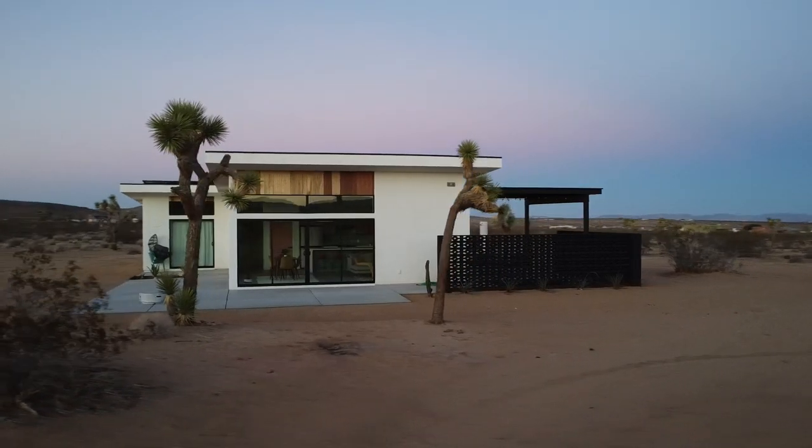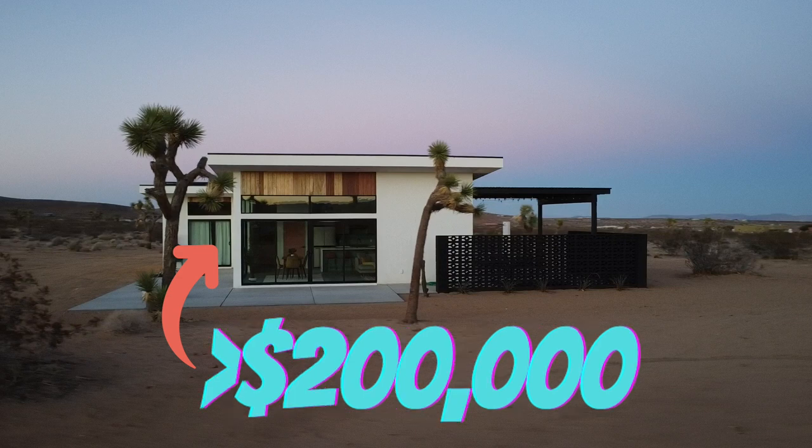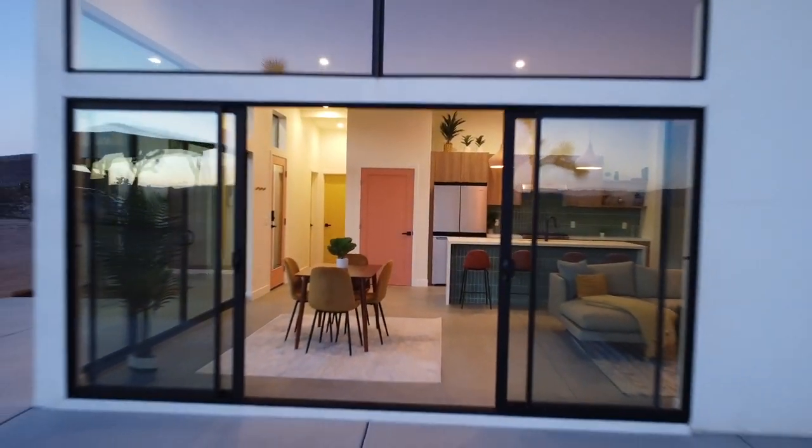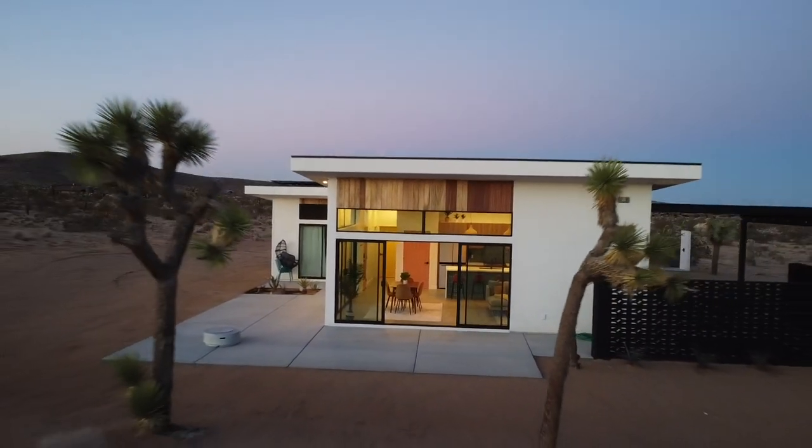I just sold this house that I designed myself for $810,000, giving me a profit of over $200,000. The scroll-stopping design hacks that I used helped me go under contract in 8 days in a place where the average days on market was over 90 days.